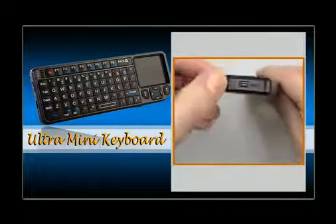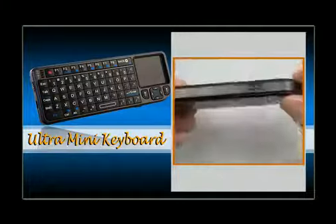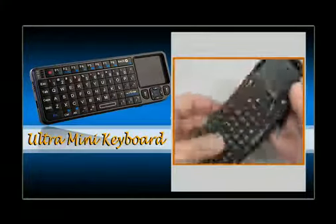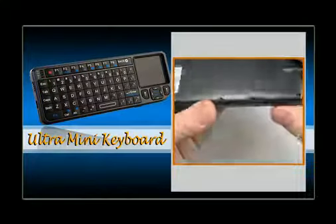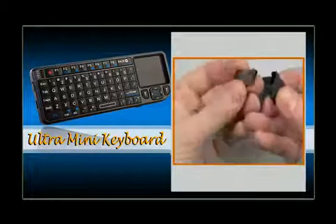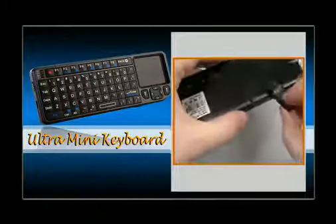Perfect for PCs and notebooks, smartphones, and game consoles such as PS3 and Xbox. The innovative design allows for easy navigation and text input, connecting to a multitude of devices wirelessly with the built-in USB dongle.